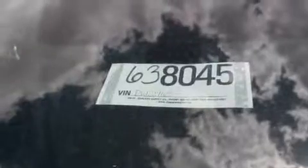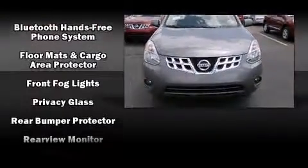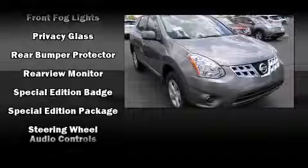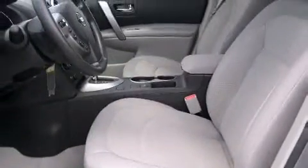Passenger security is always assured thanks to various safety features such as dual front impact airbags, head curtain airbags, traction control, brake assist, anti-whiplash front head restraints, a panic alarm, and four-wheel disc brakes with ABS.